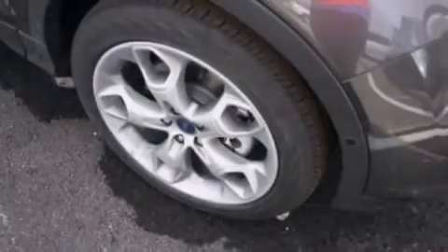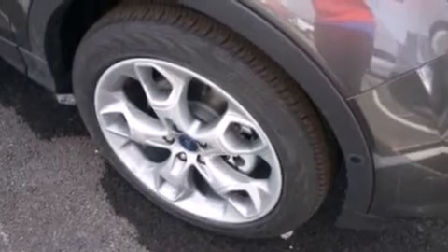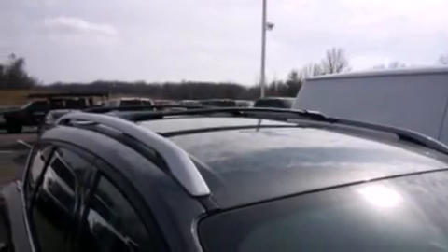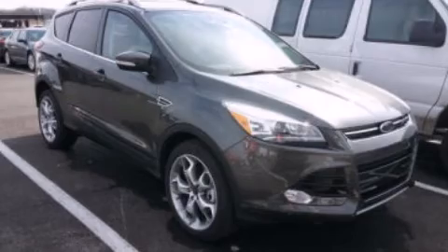Air conditioning with automatic climate control, a split folding rear seat, and 10 perfectly positioned speakers producing great sound quality throughout the cabin. Please call us today for more information on this great vehicle.